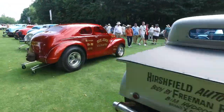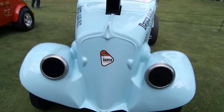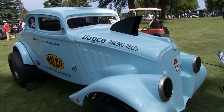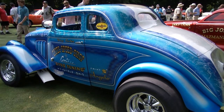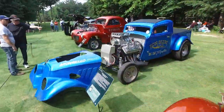A particular favorite is the Ohio George Montgomery car, here courtesy of the Henry Ford Museum — probably one of the most significant vehicles in terms of seniority and race accomplishments. Ohio George did it all, and the event is truly blessed to have this car here.